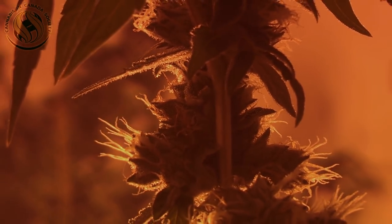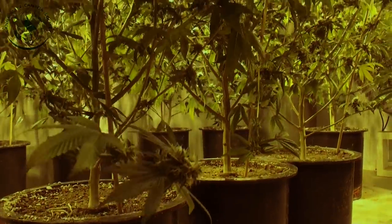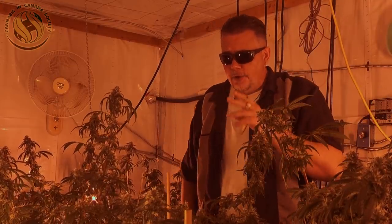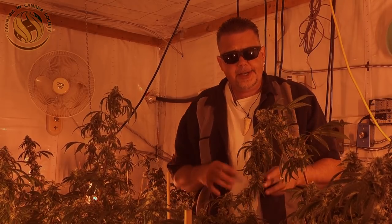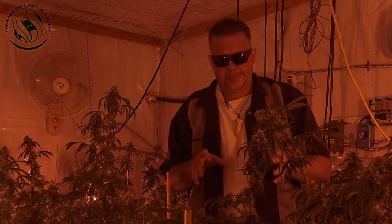Welcome back to another edition of Cannabis in Canada. As you can see, we're in a typical grow room. One of the things that's disturbing me is that I know this particular place, Smokey and the Bandits, and what's going on here is that they're going to harvest these plants in three days.